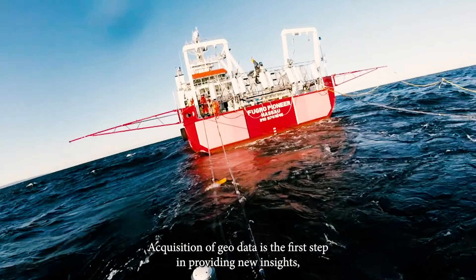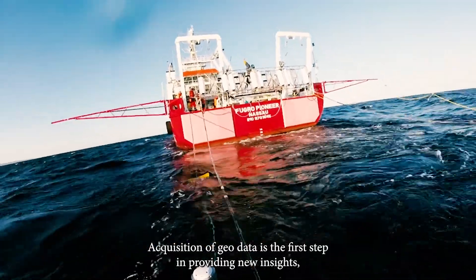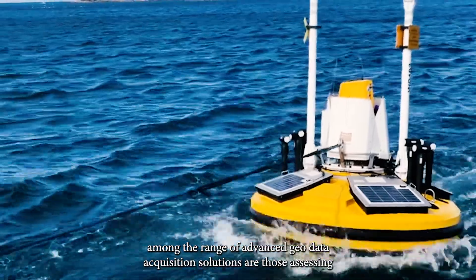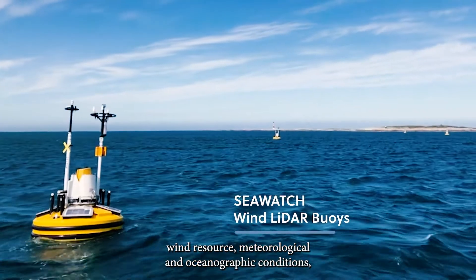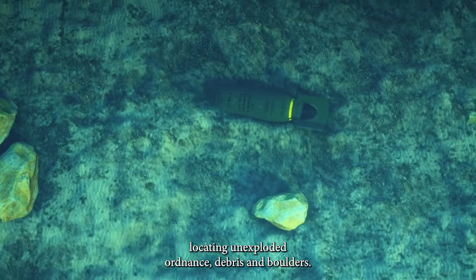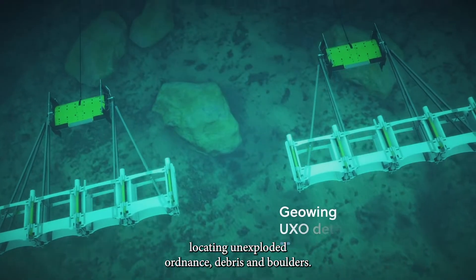Acquisition of geodata is the first step in providing new insights. Among the range of advanced geodata acquisition solutions are those assessing wind resource, meteorological and oceanographic conditions, and locating unexploded ordnance, debris and boulders.